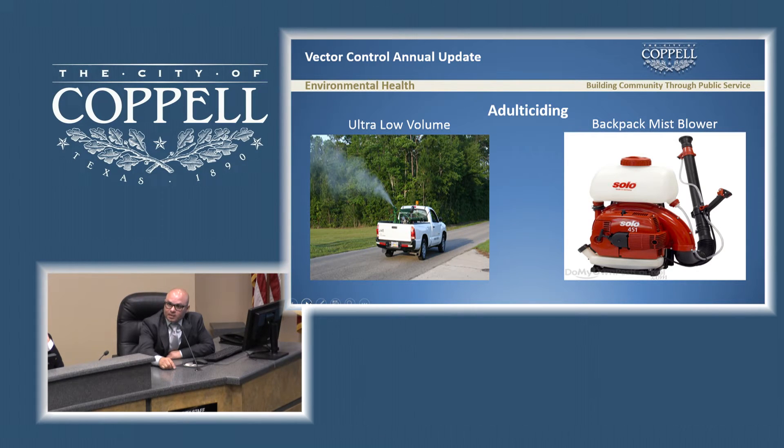We just bought a mist blower. We use this for the Aedes species, the one that carries the Zika virus. The reason we use this backpack mist blower is that the Aedes species doesn't have a long flight range — only about 150 to 300 yards. It mostly stays in or around your house and doesn't fly far from the breeding area. By using this machine, we are able to kill most of them.